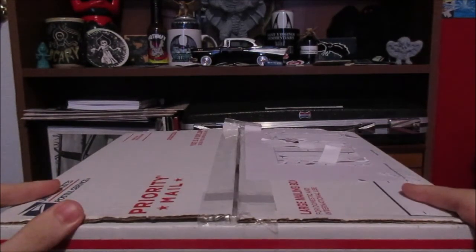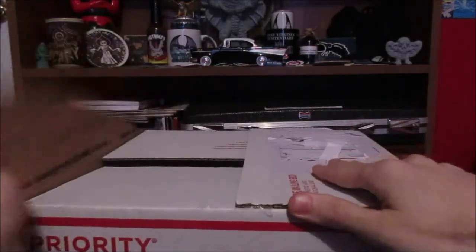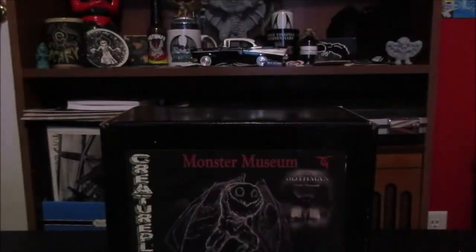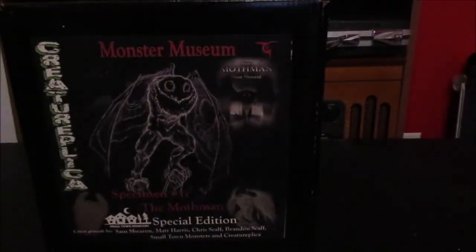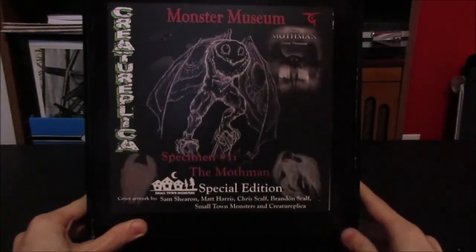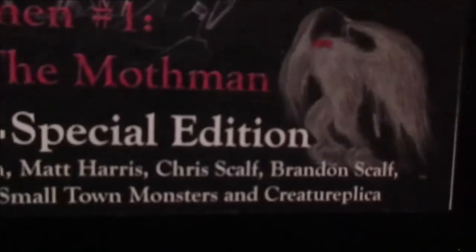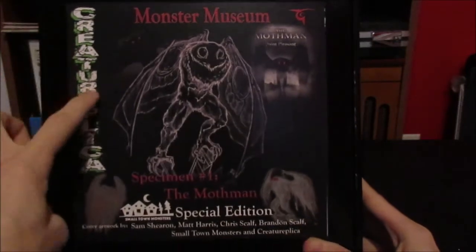I've yet to open this — let's check it out. On the packaging: Monster Museum, the Mothman of Point Pleasant, nice illustrations there. Specimen number one, the Mothman, special edition. Cover art features all the people, Small Town Monsters and Creature Replica. There's the illustration of what the statue is going to look like — Creature Replica and Small Town Monsters working together for the Mothman.